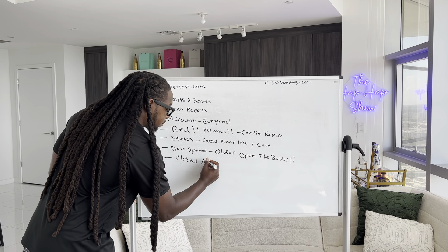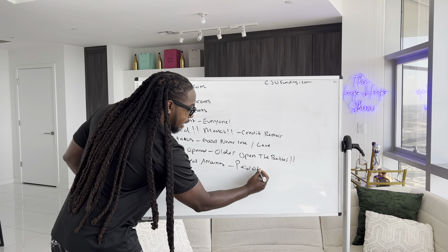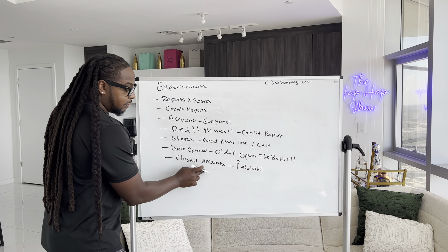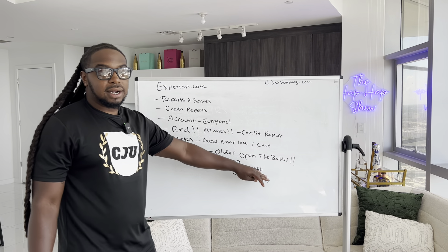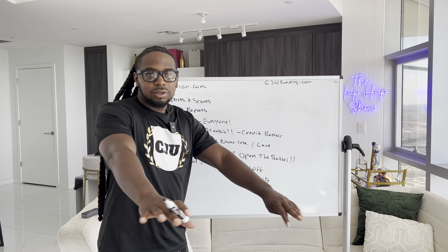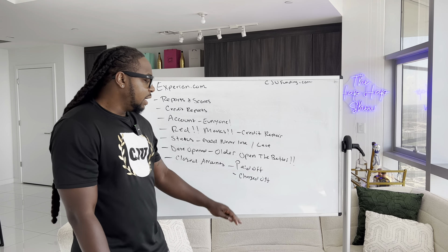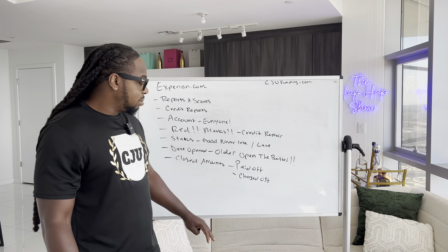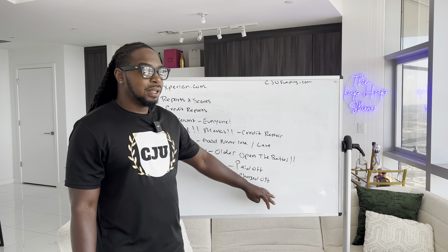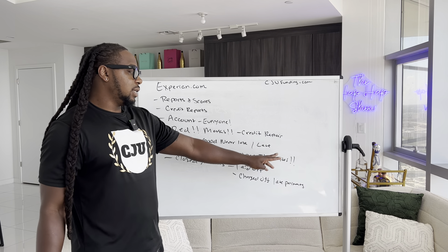When you're looking at closed accounts, you want to know two things: are these closed accounts paid off, or are they charged off? If it's a closed account but it's paid off, that means it's still good — you don't need to repair it, don't need to take it off. If it's a closed auto loan you paid off or a mortgage that's paid off, you don't want to take that off the credit report because it has good payment history. But if you click on a closed account and it's charged off, that means it has late payments on it and it's going to need credit repair.